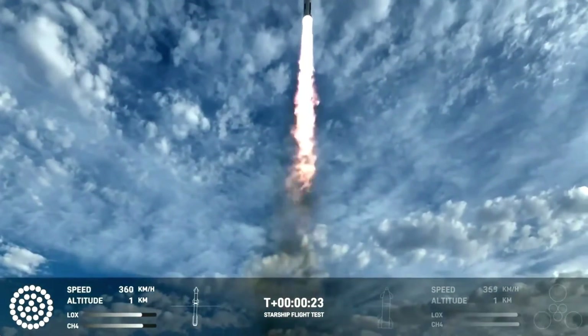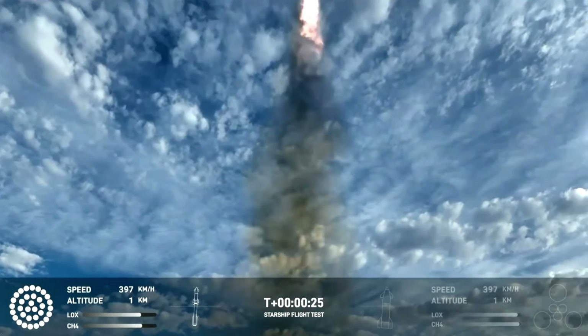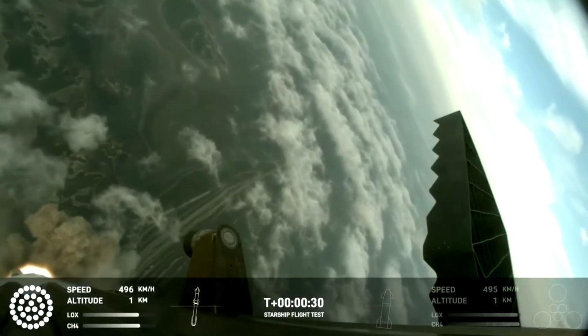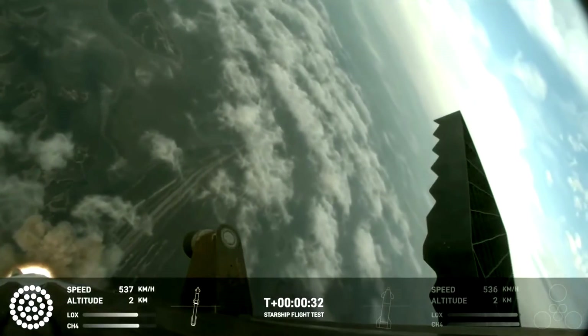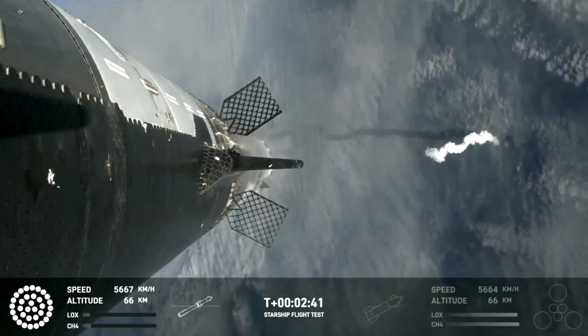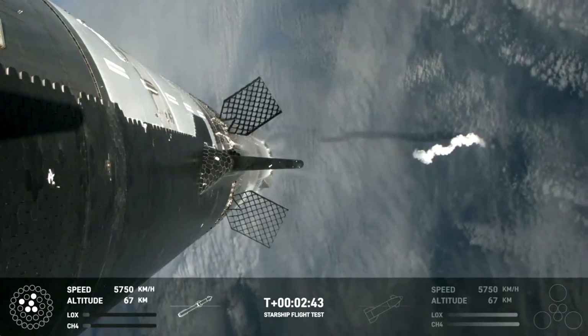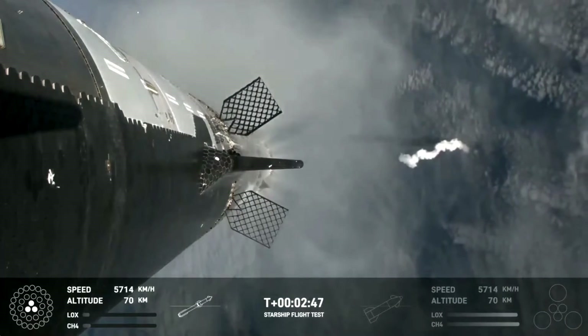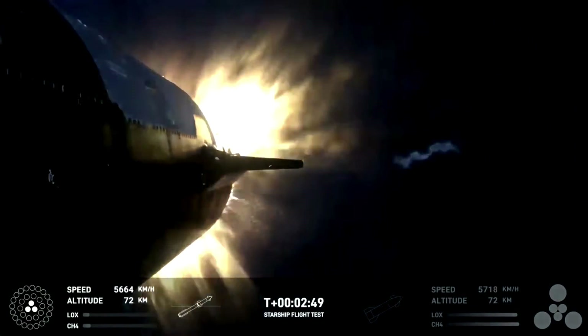In this mission, the SpaceX Starship launched from Starbase in Boca Chica, Texas. It climbed rapidly with all 33 engines running perfectly, climbing to its staging altitude and velocity. At that point, the SpaceX Starship hot-staged from the booster, just like the old Soviet N1, and climbed on towards space and a near-orbital trajectory.